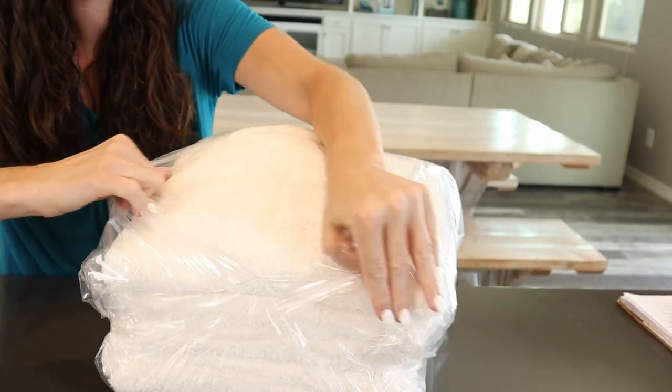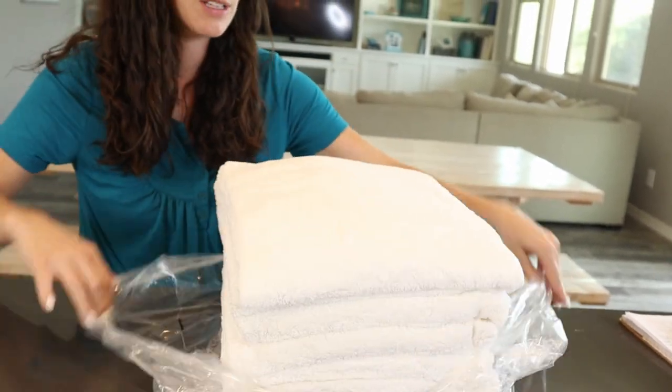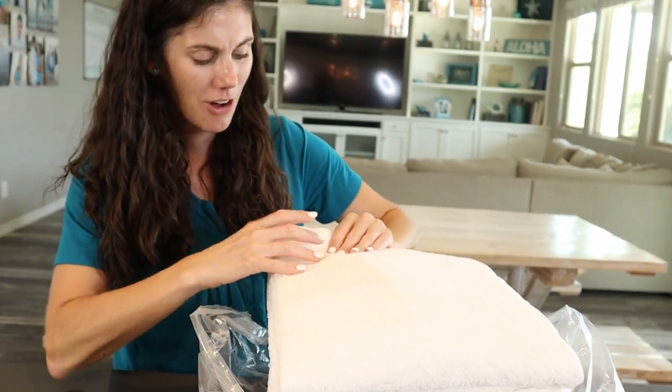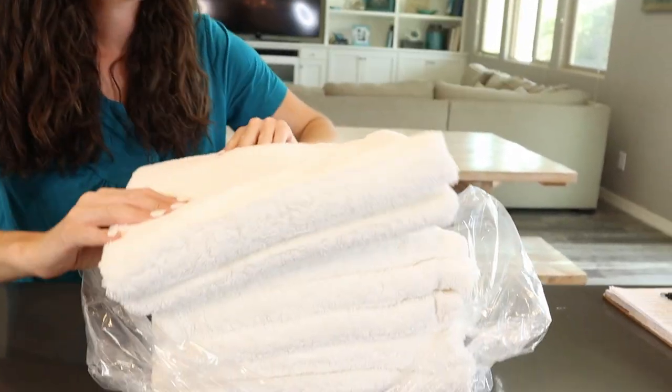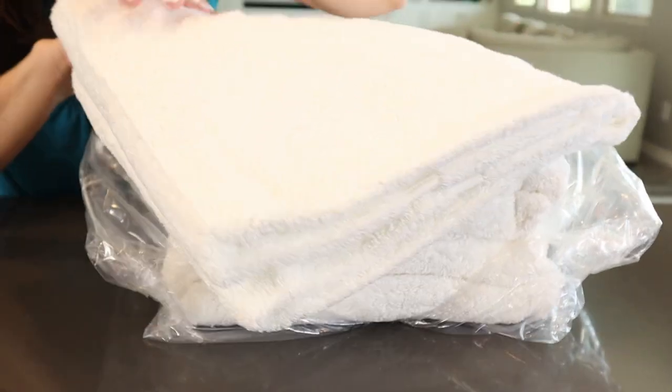So we're just going to open these up. I hope they're soft. They are. They're not like plush soft, but they are absorbent soft. So I'm excited to check these out.